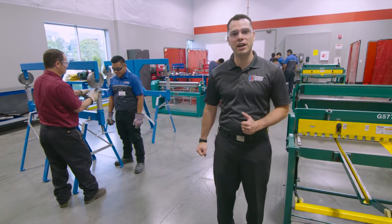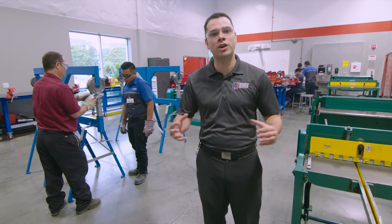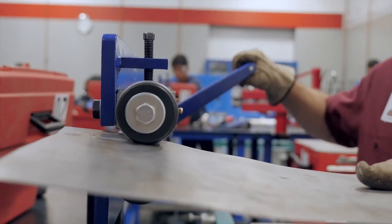We're inside of our custom body and fabrication lab, where students are actually learning to master their skill set of working with metal. They go from learning how to make a frame all the way to custom body work.